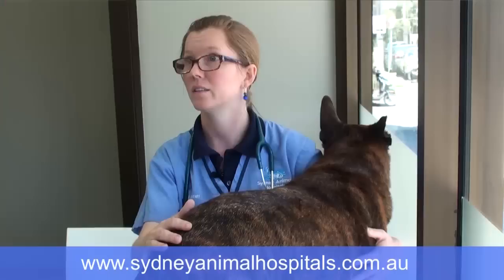Flea allergy dermatitis is incredibly irritating to animals. Not only are they irritated by the actual bite from the flea, but the inflammation of their skin that's secondary to the allergic reaction causes incredible itchiness. It's really common in animals. It's not a reflection on the owner so much as the fact that fleas are rife.